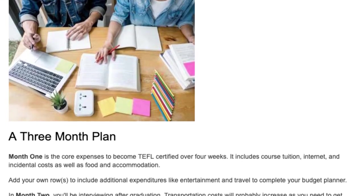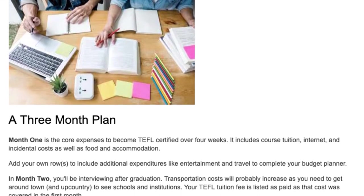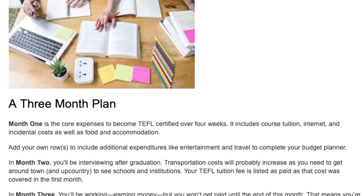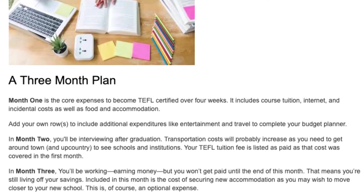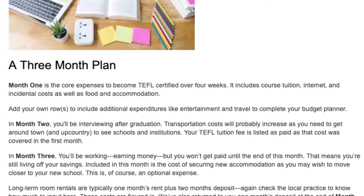A three-month plan. Month one covers the core expenses to become TEFL certified over four weeks. It includes course tuition, internet and incidental costs, as well as food and accommodation. Add your own rows to include additional expenditures like entertainment and travel to complete your budget planner.